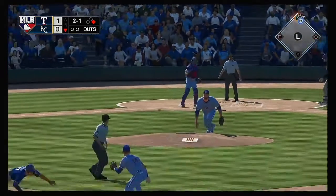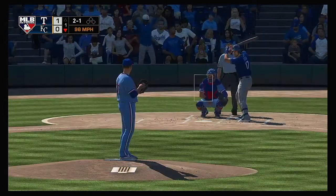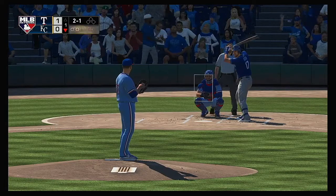He's going — a pitch out. The throw. And just great defensive baseball there as they nail him at second on the pitch out.